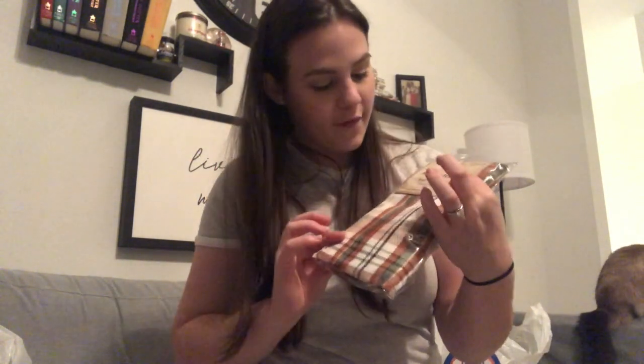I found these adorable placemats. I bought two plates — a rusty orange-red color — to go on top of the placemats. These are napkins and I love them. The red color in the napkins is actually the same color as the plates, so it all works out really nicely.